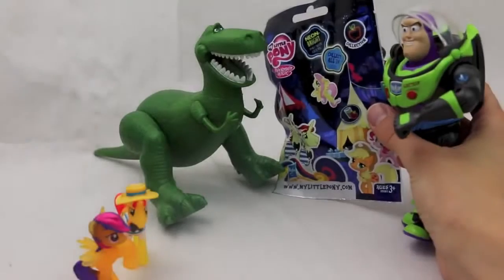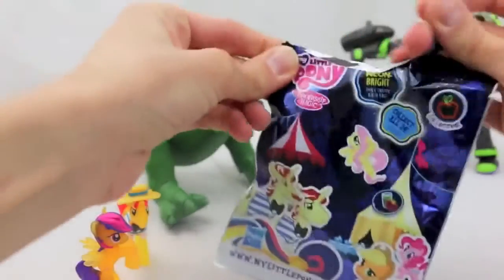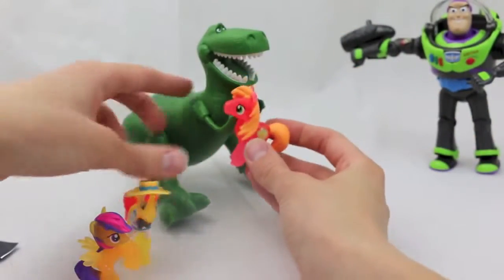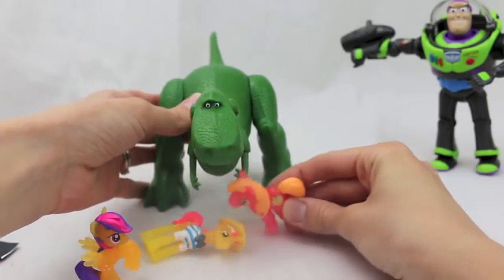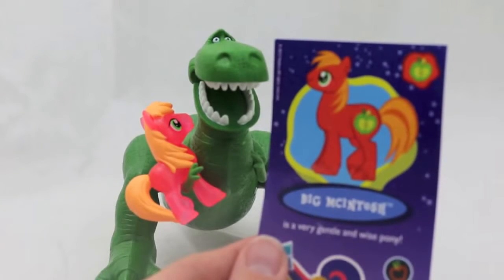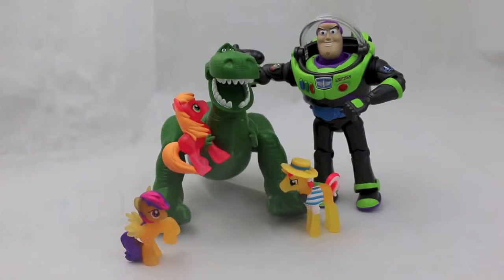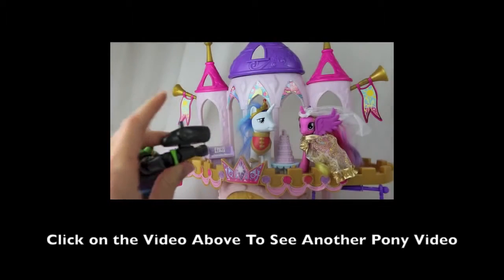Here Rex, here's your last bag. I can't wait — I hope it's a different pony. Let's see, I've got an orange one with a little apple. Did I knock you over again? Sorry champ, I promise I'll never knock you over again. And the name for this red pony is Big Macintosh. Well Rex, it looks like you had great success with your My Little Pony blind bags. Click here to see my other Toy Story and My Little Pony video.